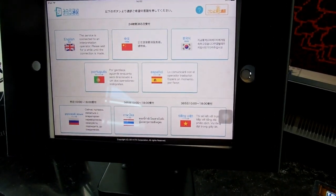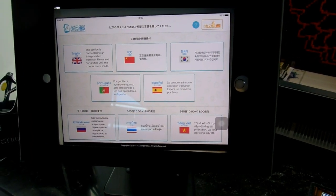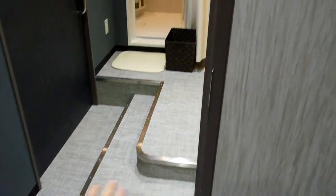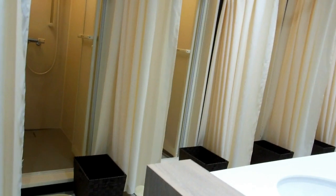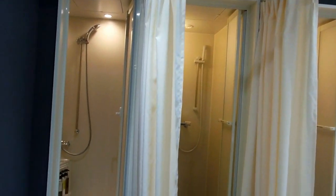Their website was all in Japanese, so we weren't expecting any English-friendly experience, but it turns out they've got a translation service and some of their staff actually spoke English. So even though their website and a lot of their information is only in Japanese, you could actually check in and stay in this place using only English.